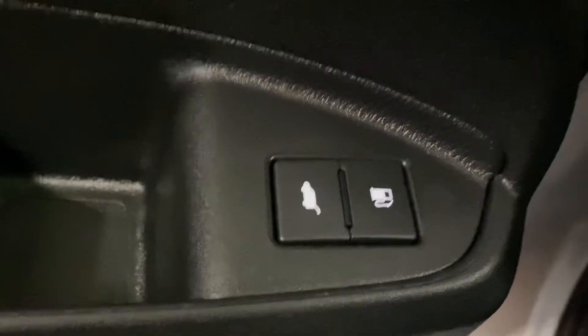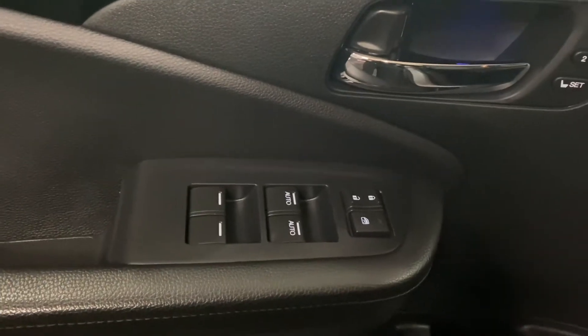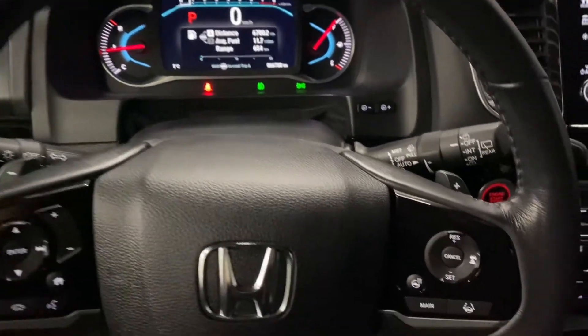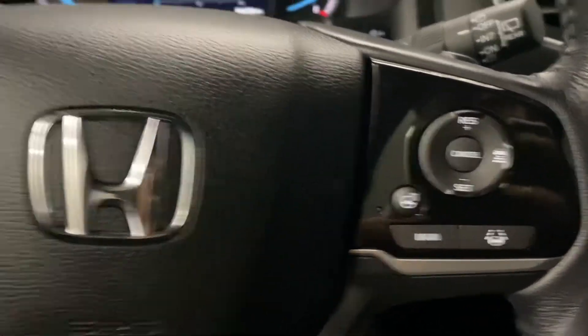On your driver's door, you also have your rear trunk hatch and gas cap release, as well as your memory seating, powered windows, and locks. Your leather steering wheel comes with paddle shifters.